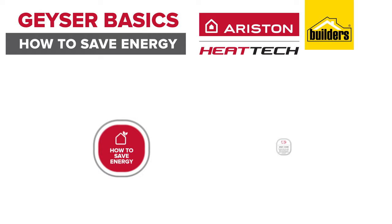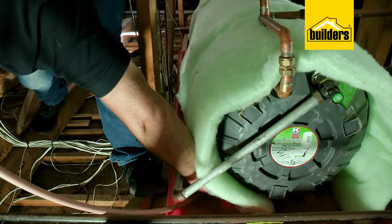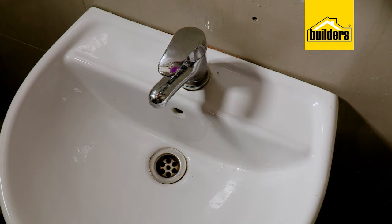Wrap your geyser with a geyser blanket, as it helps to prevent heat radiating out of the geyser. Dave did a video on this — check the link in the description below.